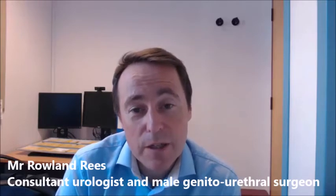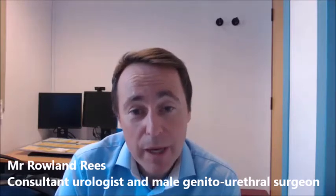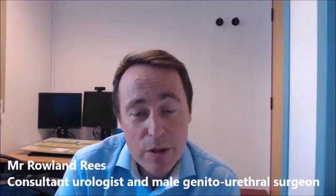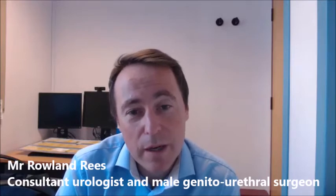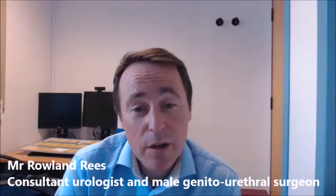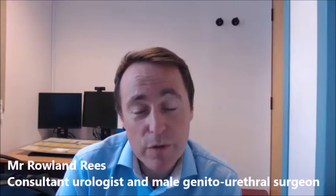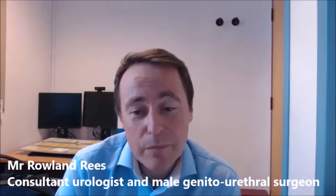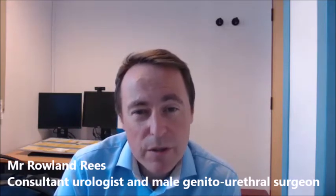If you are having the more invasive microTESE, that is an operation on the scrotum and testes, and risks include bleeding, bruising, swelling, and pain. Very rarely there can be damage to the structures that supply blood to the testes, though that is quite unusual. If the testes are very small or testosterone levels are low beforehand, there is a risk of a drop in testosterone post-operatively, which very often recovers and is reversible. In the worst case scenario — very rarely — it may require testosterone treatment.